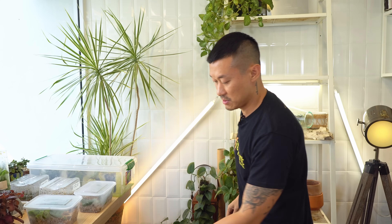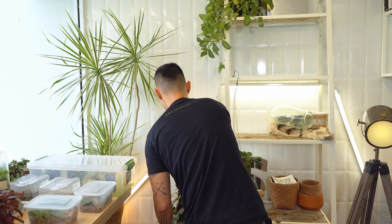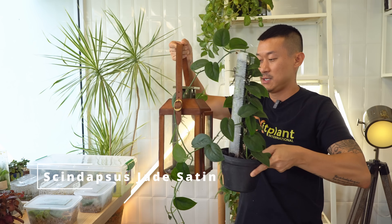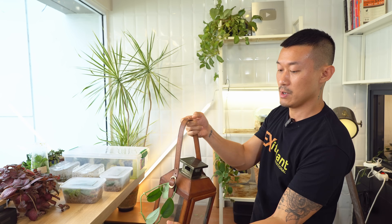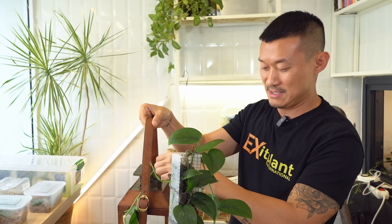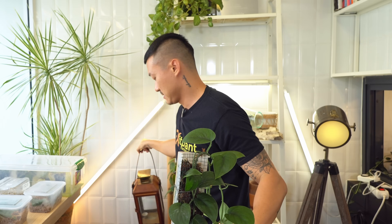The next logical course of action would be to just move things that are not meant to be here away first. This is another scindapsus — this is like becoming one. And now I made a mess. I made a mess. Oh my gosh, this is really annoying.